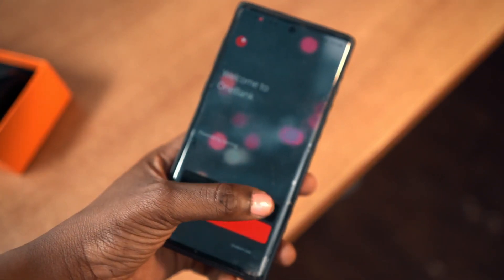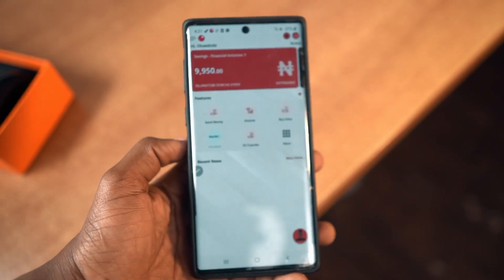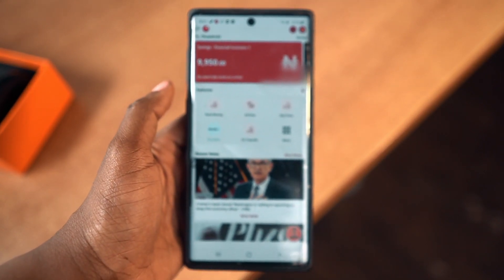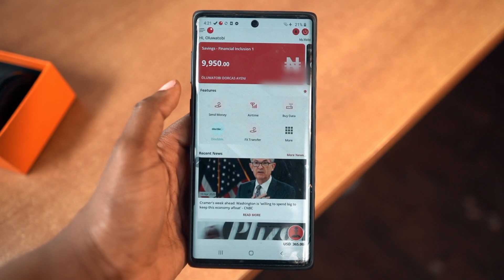Now, once you've signed up or logged in, you should immediately see the dashboard. One thing I love about it is the UI — it's simple and straightforward, no unnecessary drama. On the upper part of the UI,